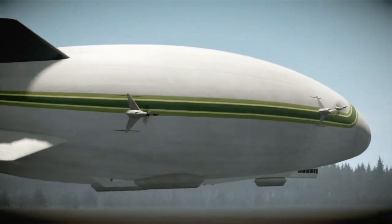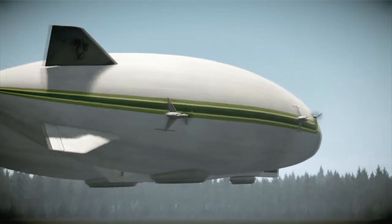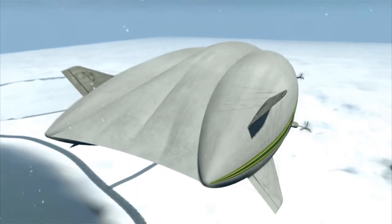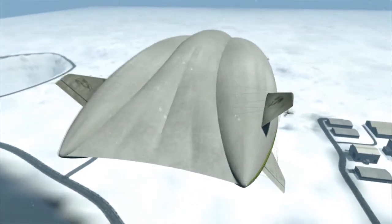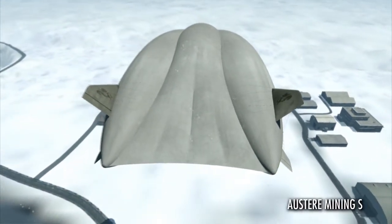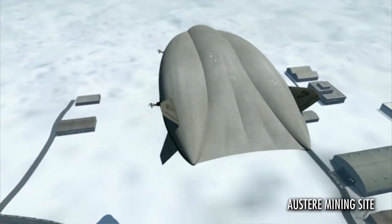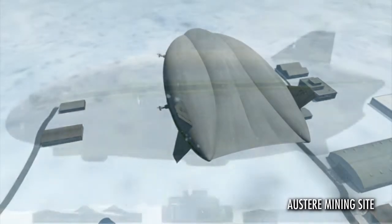Hybrid climbs to altitude and flies the planned route to destination, making course corrections based on local weather conditions. Hybrid speed and efficiency balance weather safety with affordable cruise performance.